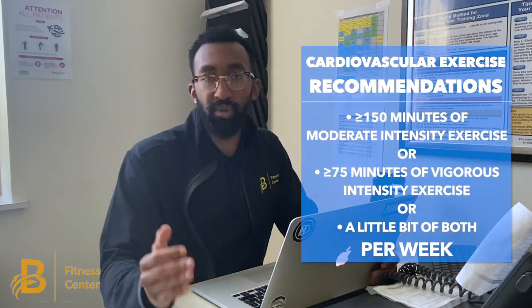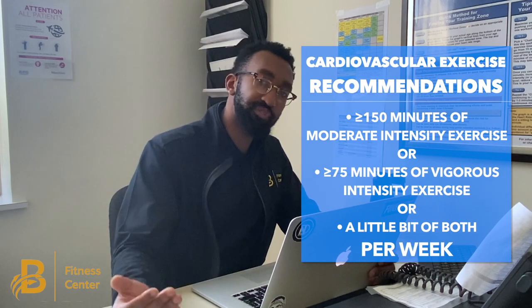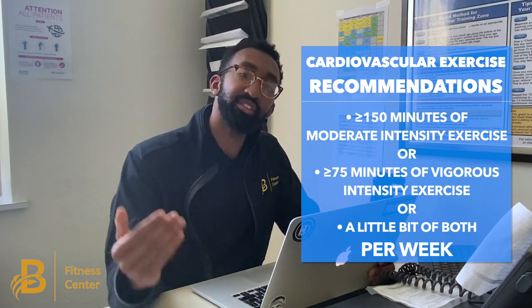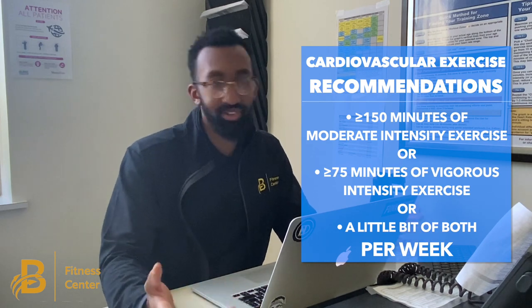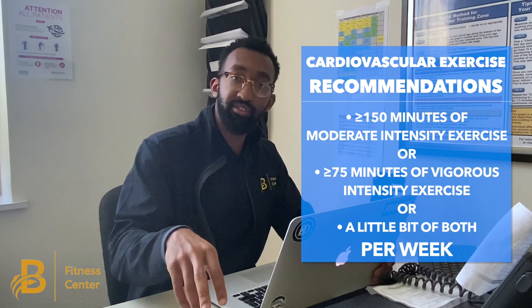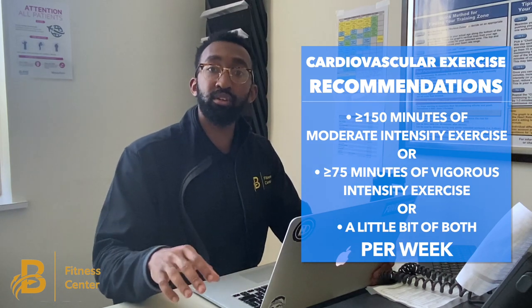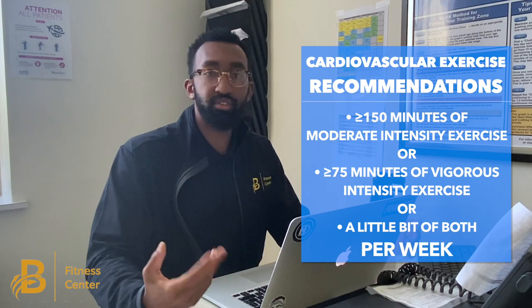The American College of Sports Medicine, or ACSM for short, recommends at least 150 minutes of moderate intensity exercise — that includes a brisk walk or a light jog — or 75 minutes of vigorous activity, which could be running, jogging uphill, or something called high-intensity interval training.